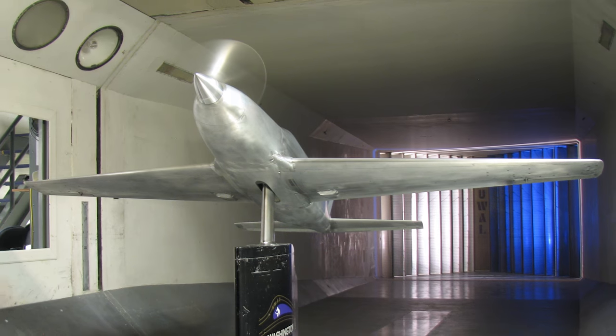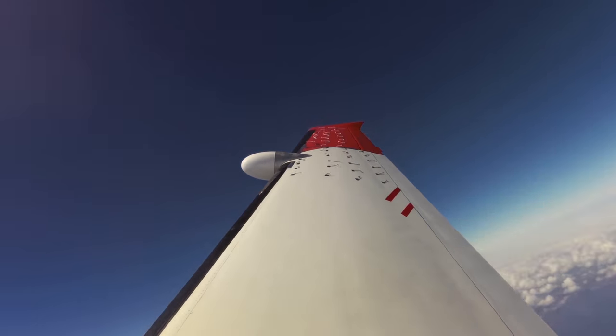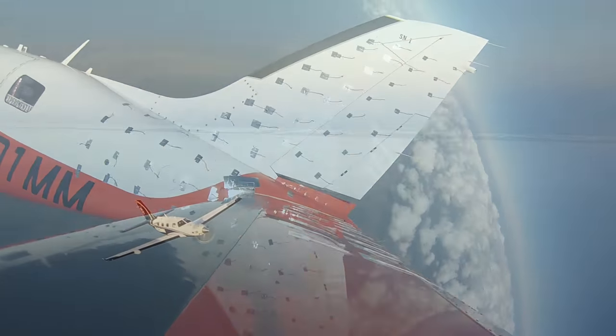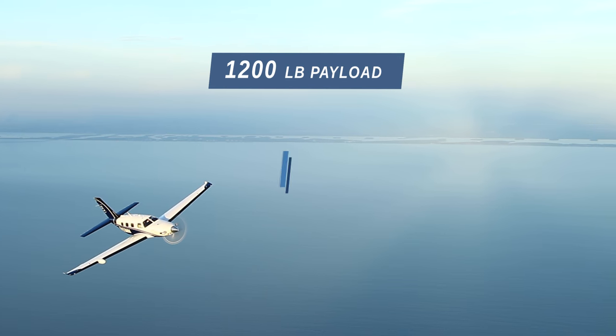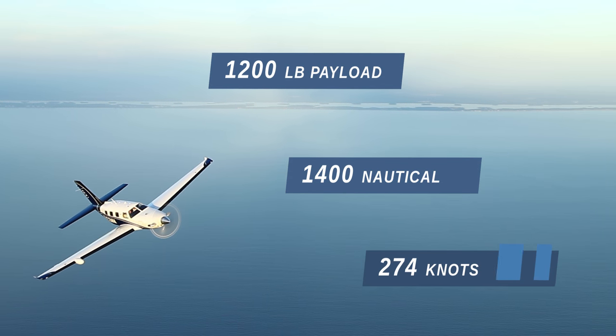From early aerodynamic analysis to hundreds of hours of wind tunnel testing and nearly 1,800 flight hours, we worked tirelessly to provide an aircraft that not only meets, but also exceeds our expectations. We're excited to provide an aircraft with a 1,200 pound payload and over 1,400 nautical mile range, capable of cruising 274 knots.